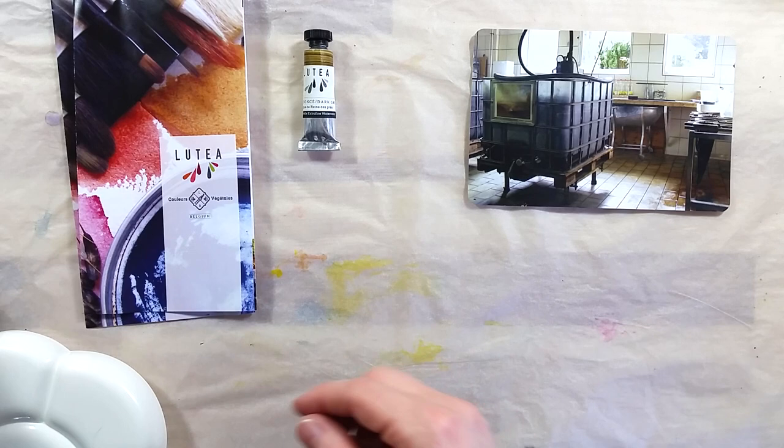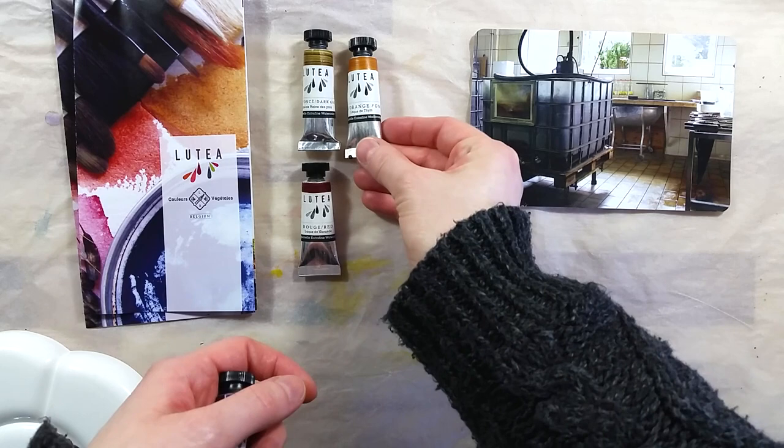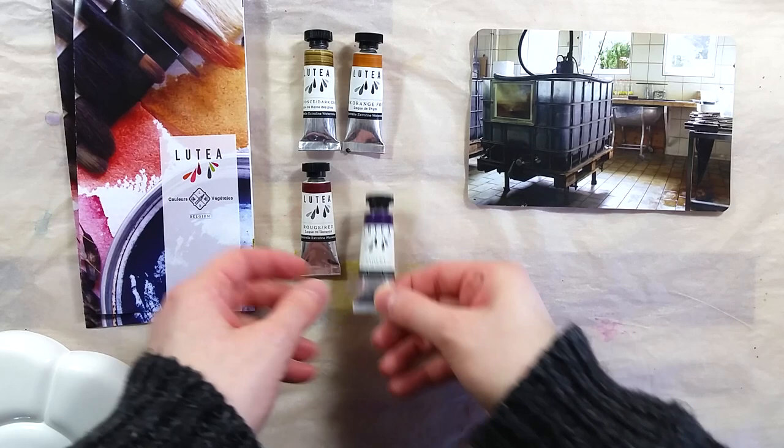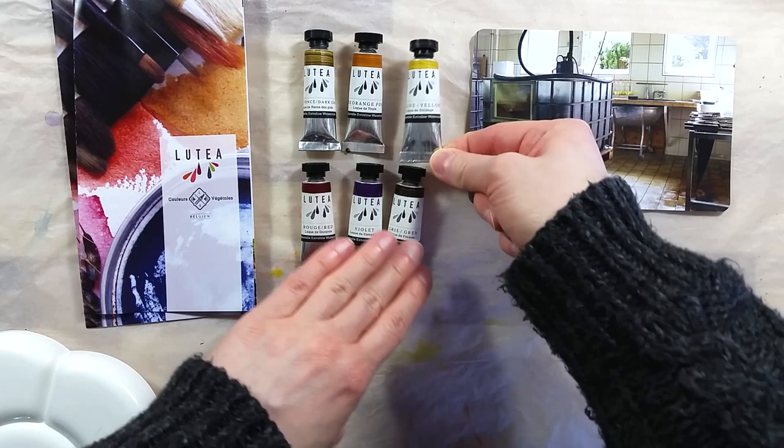The paints are offered in tubes of 9ml. The gray is made from recycled strawberry plants. The dark green is made from gleaned meadowsweet. The yellow is made from recycled goldenrod plants. The dark orange is made from recycled thyme. The red is made from historical madder roots. And the violet is made from historical logwood plants.